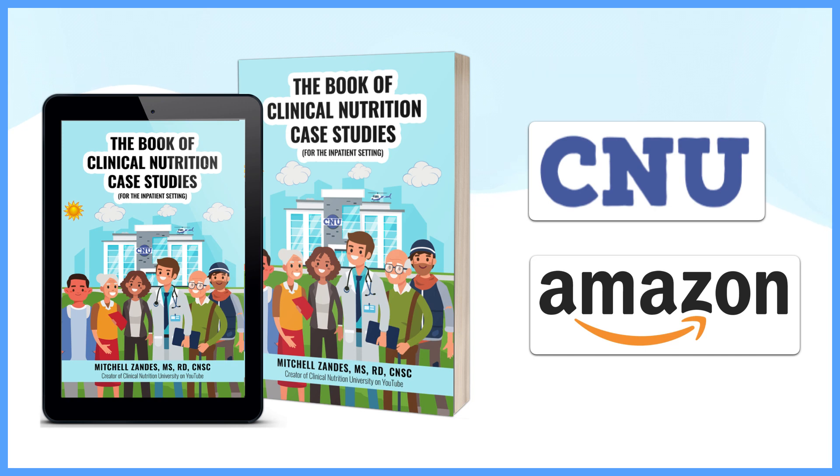Make sure you check out my book, which is now available as an ebook in my store and as a paperback on Amazon. I left links for it in the video description and comments section.